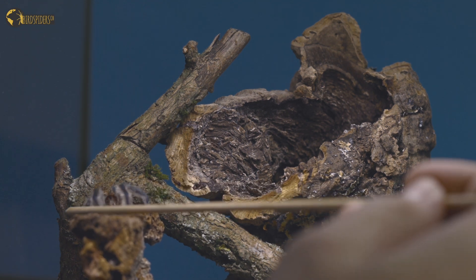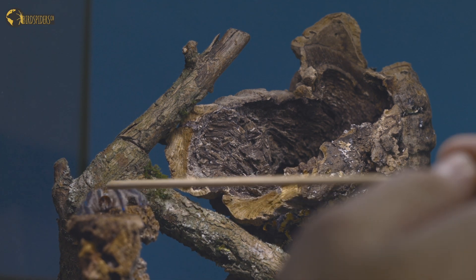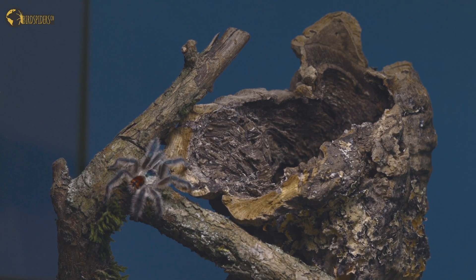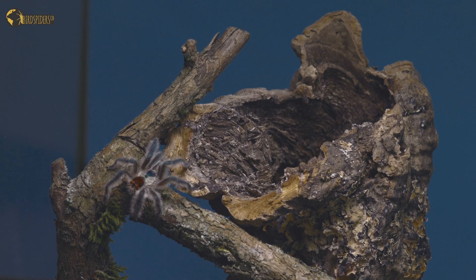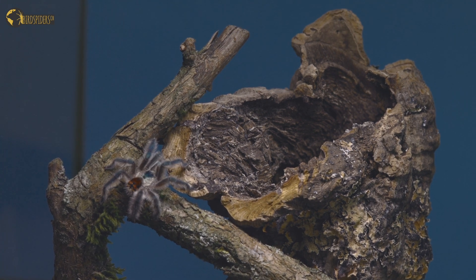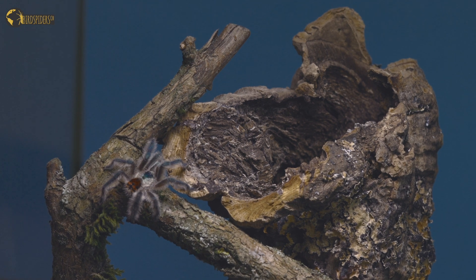So enough with the headshots and talking — let's introduce the adult male into this cinematic experience of mating Typhochlaena seladonia. We put out the cork part of the female's setup for this.